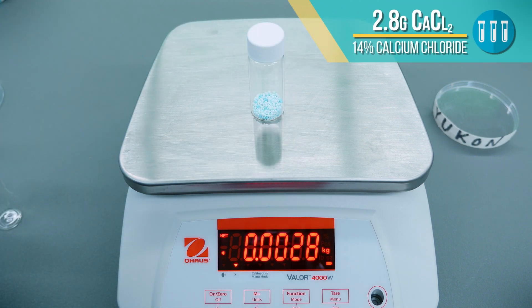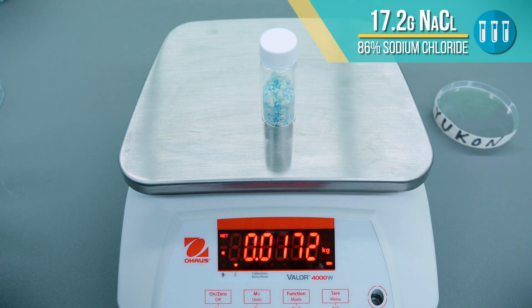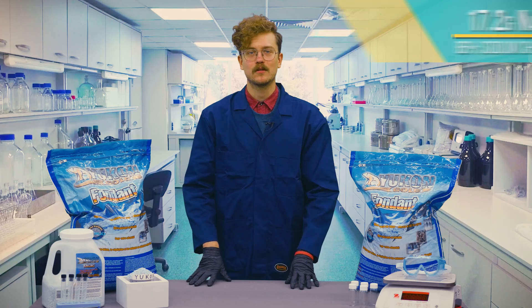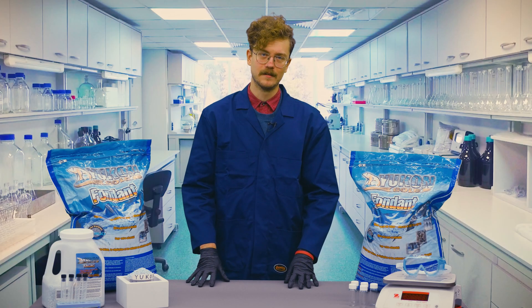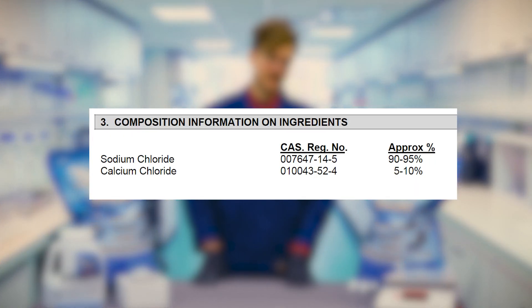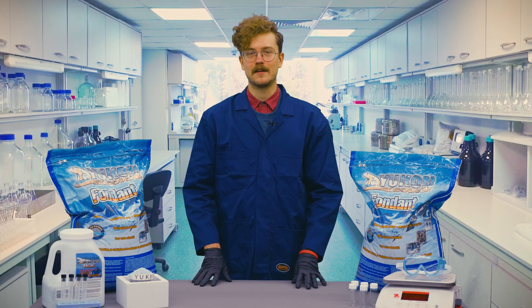It contains 2.8 grams of calcium chloride, or 14% of the blend, and 17.2 grams, or 86% salt. For comparison, Polar Plus is another more consumer-grade ice melt we carry from Keg River, whose safety data sheet states it contains 90 to 95% sodium chloride and 5 to 10% calcium chloride. Let's see how the competitors stack up.